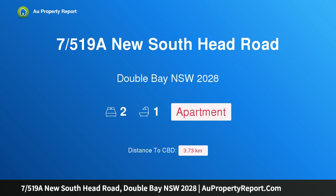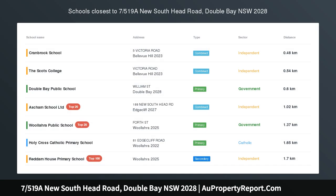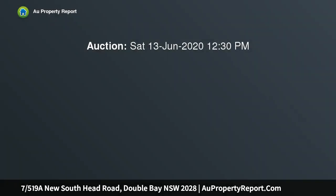Hi, I am glad to introduce property 7/519A New South Head Road, Double Bay NSW 2028, a charming art deco hideaway offering the best of harbourside living and village convenience.